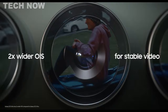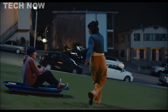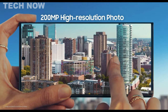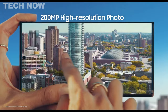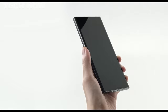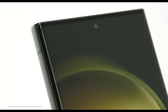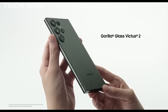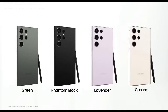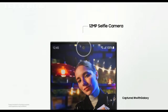Under the hood, the S23 Ultra is powered by the Snapdragon 8 Gen 2 processor, promising blazing fast performance. It boasts a large 5,000 mAh battery with an enhanced AI power management system, ensuring it lasts throughout the day with ease. The device houses a quad-camera setup at the back, featuring an impressive 200-megapixel primary sensor, along with 2-megapixel telephoto lenses, and a 12-megapixel ultrawide lens, offering versatility in capturing stunning images and videos in various scenarios.